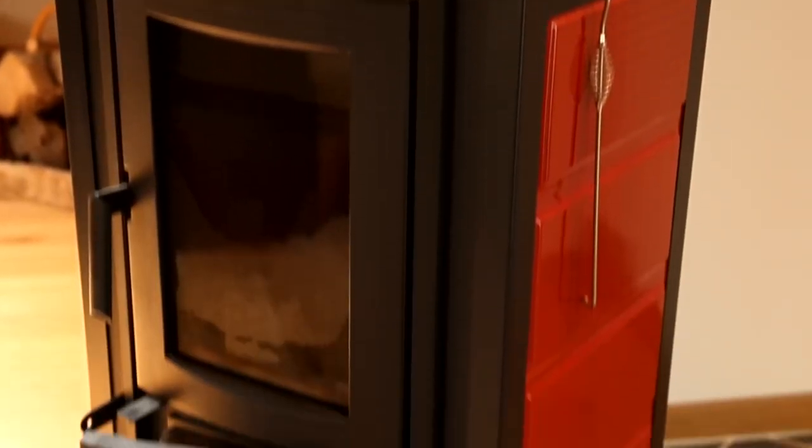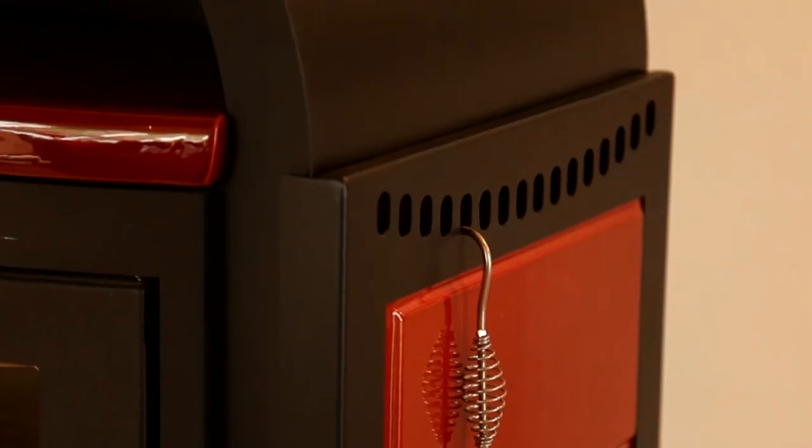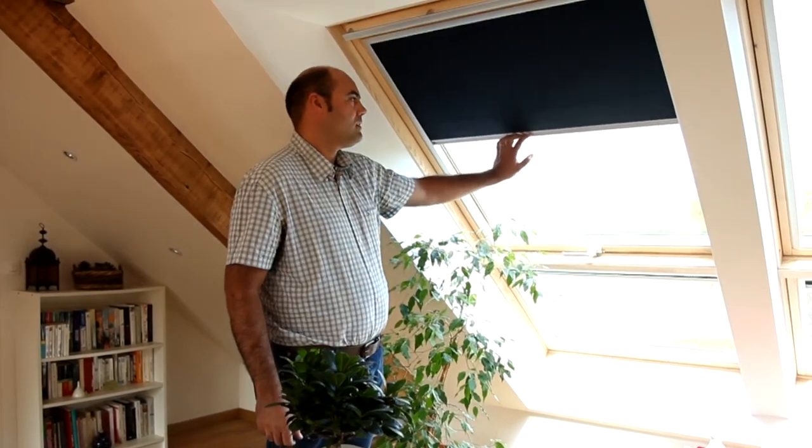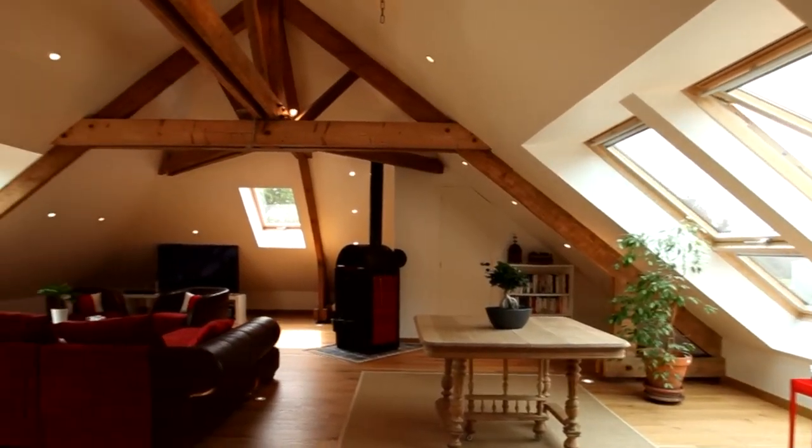A wood-burning stove was installed to provide a cost-effective heating solution and create a warm, cozy mood on cold winter nights. Blackout blinds were used on all of the roof windows to give the room a more enclosed feeling at nighttime and retain the heat more effectively.